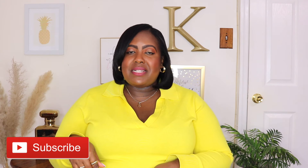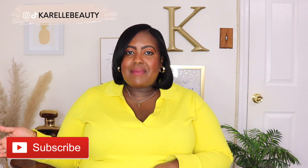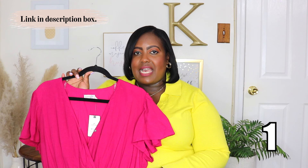Before we get started, if you're new here, please consider hitting the subscribe button down below and follow me on all my social media. I'm starting with this beautiful midi-length dress from Tara and Skye.